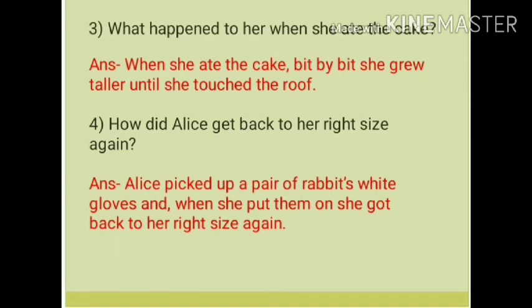Question number 4: How did Alice get back to her right size again? Answer: Alice picked up a pair of rabbit's white gloves, and when she put them on, she got back to her right size again.